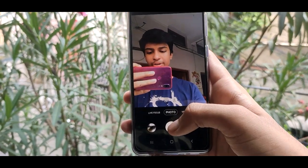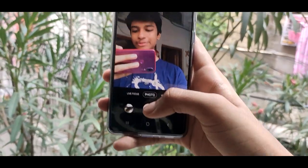The front camera is pretty nice as well — it makes my ugly face look beautiful, so yeah it works wonders.